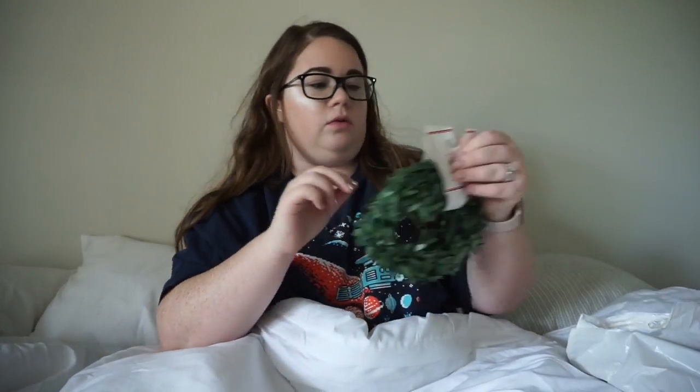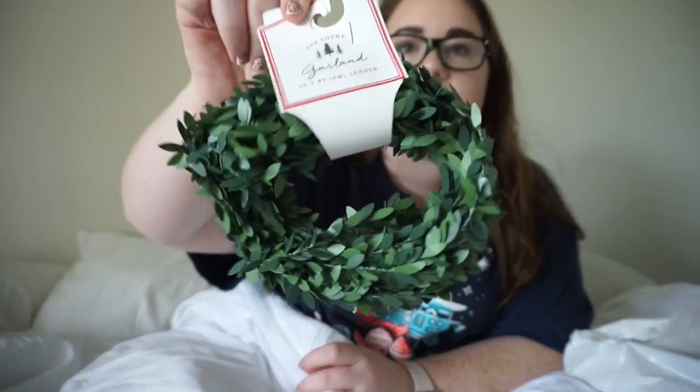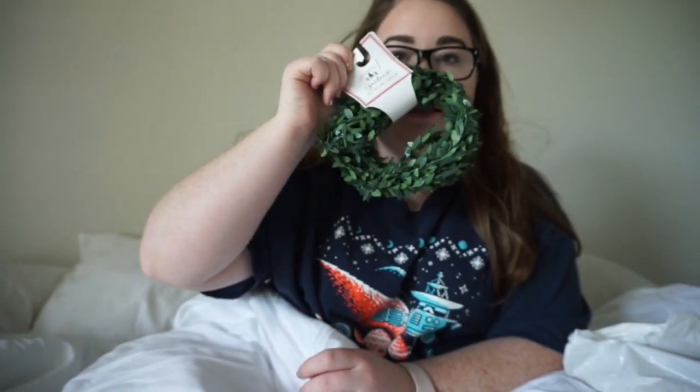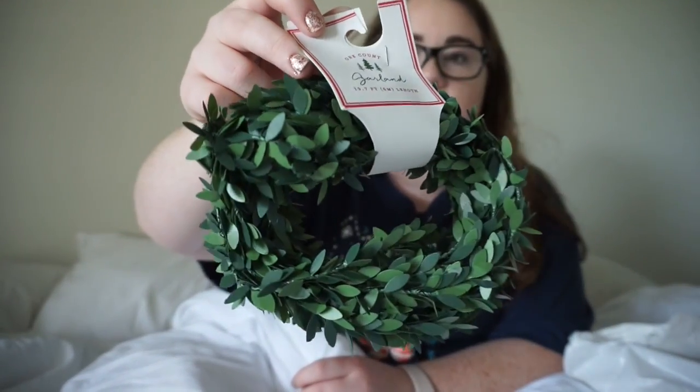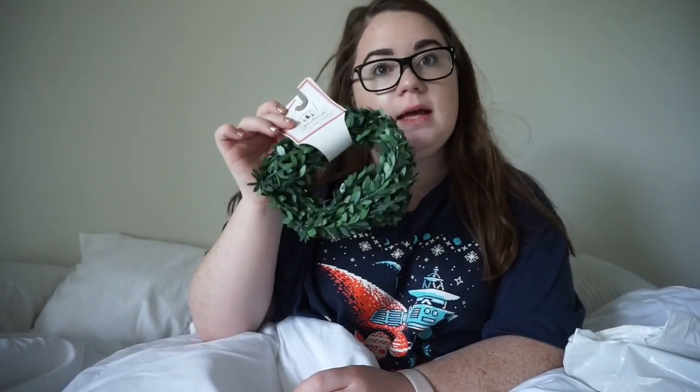I got this really cool, fun little garland. And I feel like depending on how I like it and how I put it, I think this might be something that will keep up longer than just the season. But I'm really excited to hang this up as well.